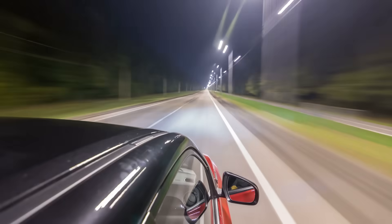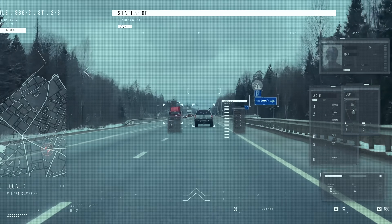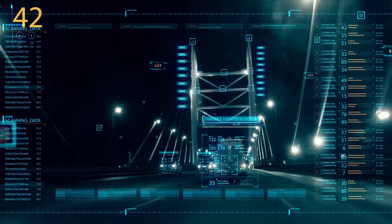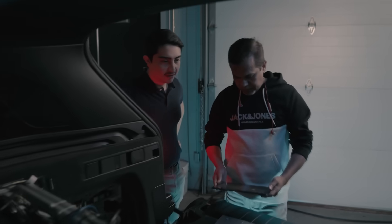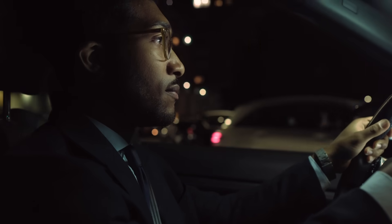Drivers want simple, intuitive, and easily understood information when and where they need it, and don't want it to be intrusive to the windshield display or obstruct their view of the road. With this understanding, Harman Automotive developed a solution that transforms the driving experience.